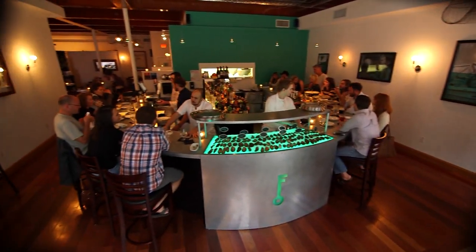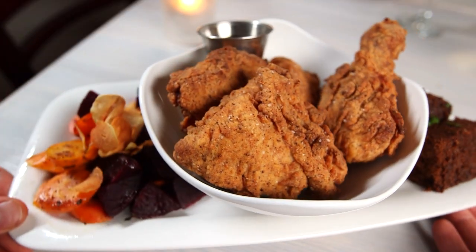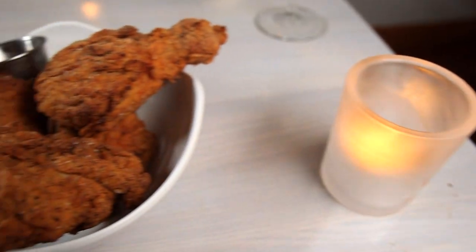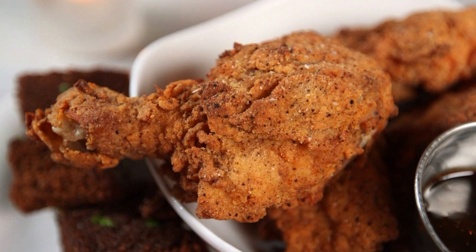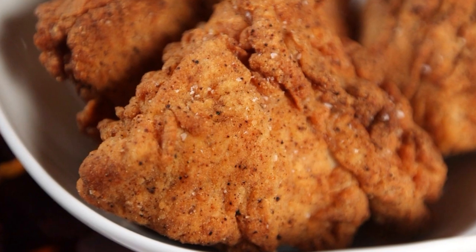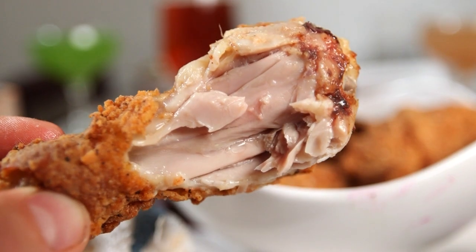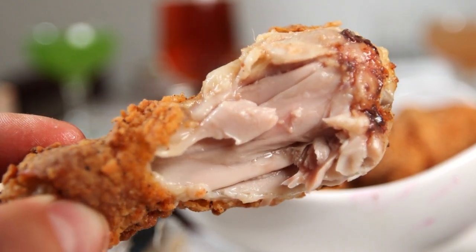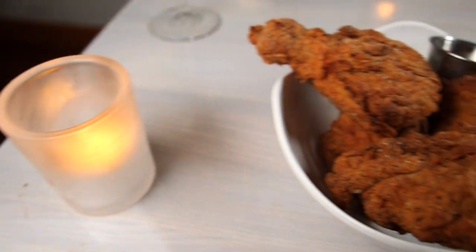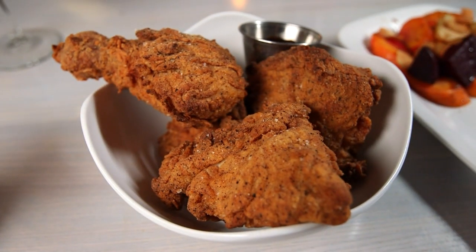Considering this place is a New England oyster bar, the southern-style fried chicken is incredibly tasty as well. People love our fried chicken. The fried chicken platter is a half a chicken — two pieces of the breast, the leg, and the thigh — done with an ancho chili honey. The breading is super crispy, just a little bit spicy in a southern style, and the chicken inside is super moist. People love the fact that they can come here and get a fried chicken plate for a reasonable price point.